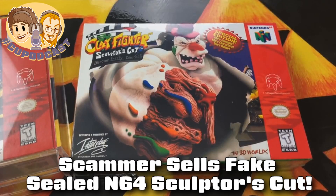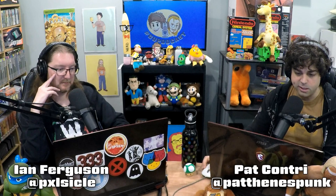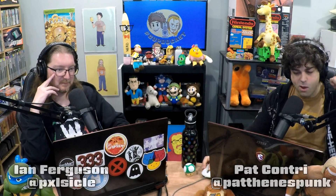Ian, we have a scumbag seller of the week. Unfortunately, we don't know who the seller is in this case. This is from eBay user Sick Cooper, who has a YouTube channel with 11,000 subscribers. He's a game collector, and he did a pickup video. The title of the video is called 'An eBay Seller Tried to Scam Me Out of $1,600.'